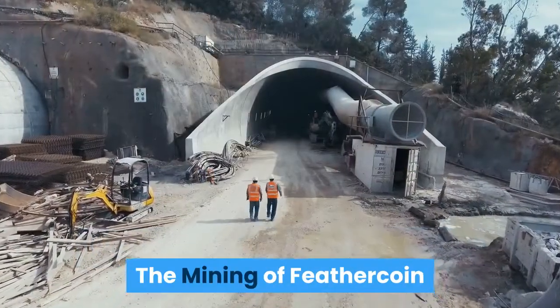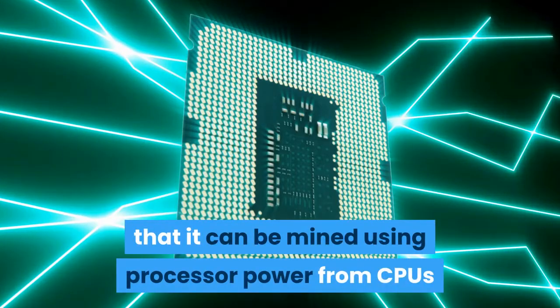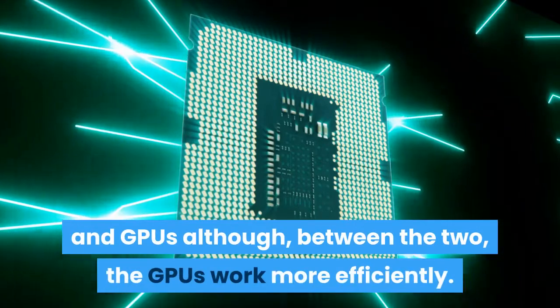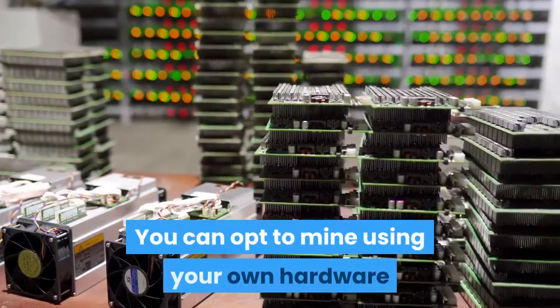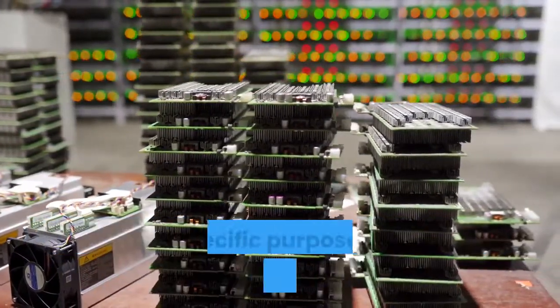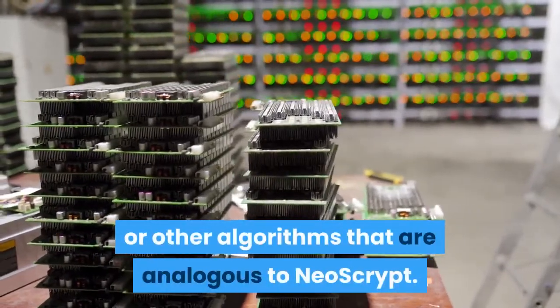The fact that Feathercoin works with NeoScript means that it can be mined using processor power from CPUs and GPUs, although GPUs work more efficiently. You can opt to mine using your own hardware, or you can work with a mining rig developed with the specific purpose of hashing with NeoScript or other analogous algorithms.